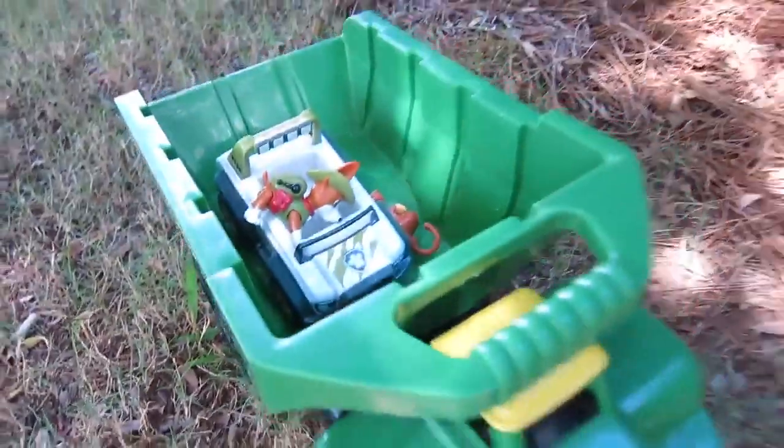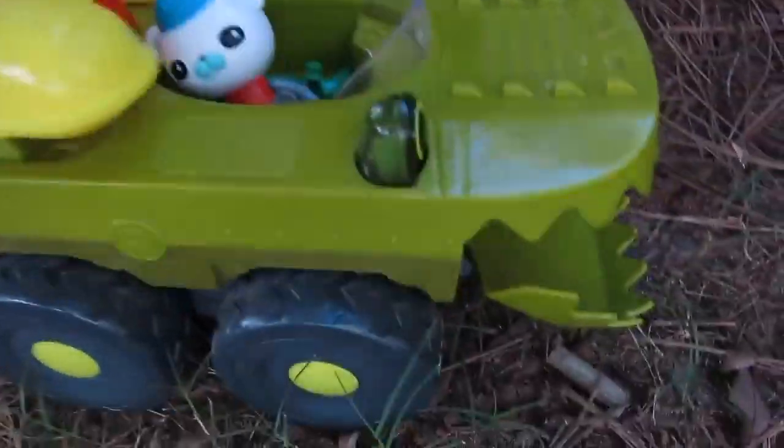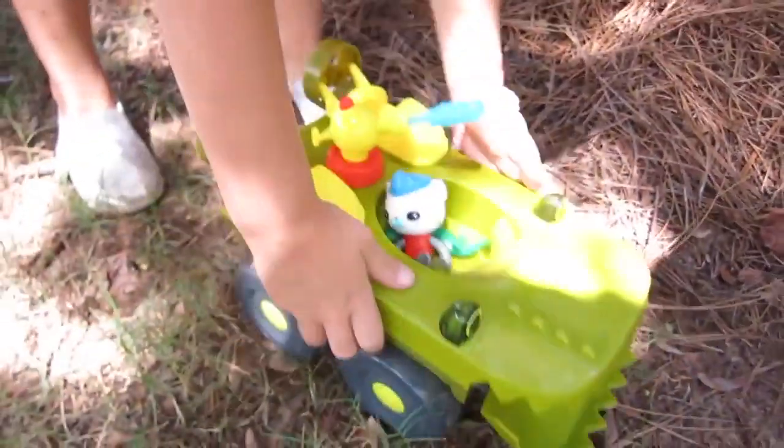All right, good job. Okay, now dump him out. There we go. Now put him in the John Deere. Missed him. There we go. Good job. Let's put a speeder back on. All right, let's go rescue the next creature.